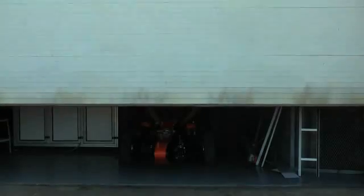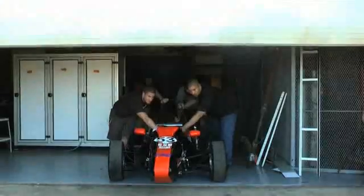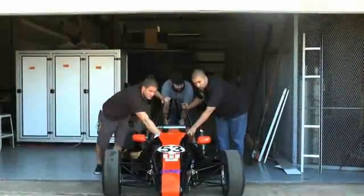This is the Oklahoma State University Formula SAE competition. It's a competition we go to every year where we design, fabricate, and race a quarter scale Formula One car.